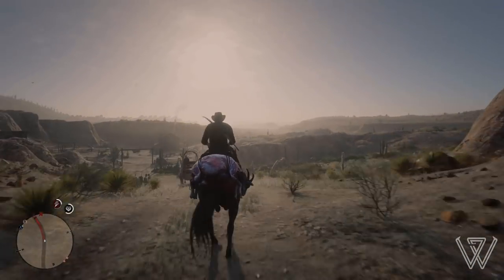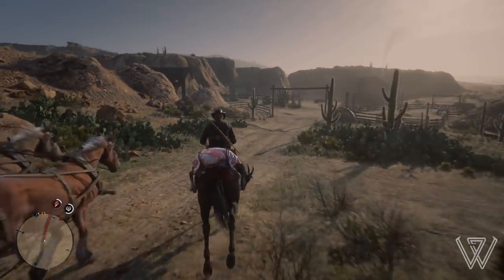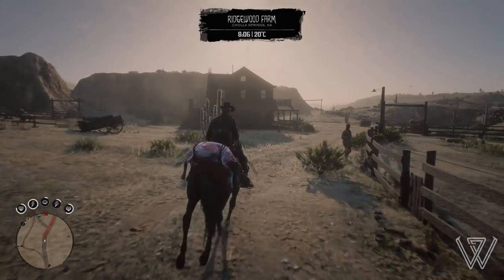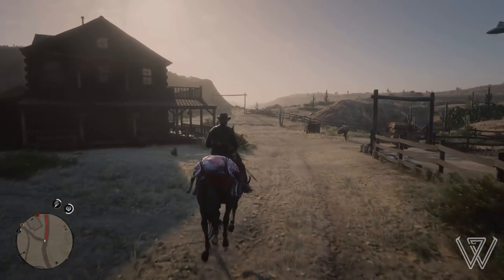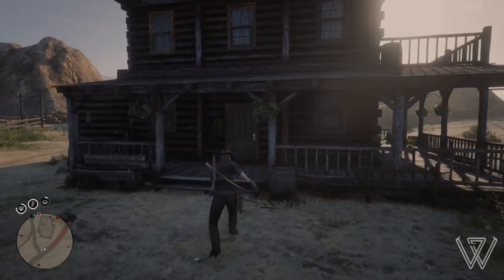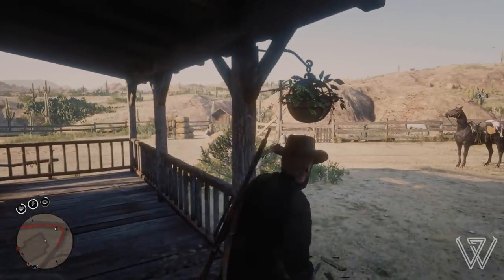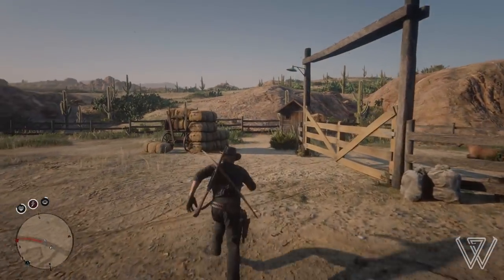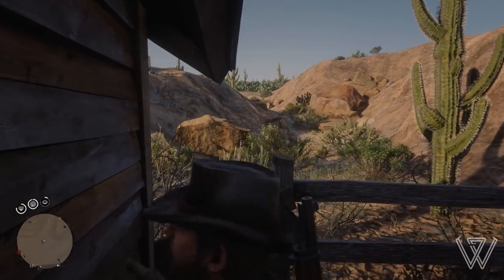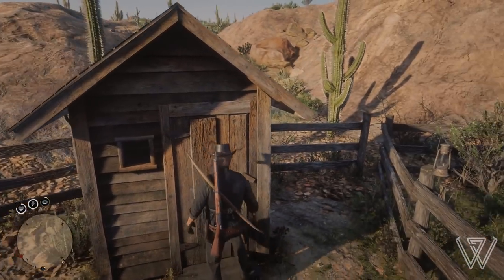Hey, what's going on guys, WatsonKHD here back again with another Red Dead Online video. In this video I'm going to be taking you to five different locations that I personally love using to get easy money, easy ammo, easy food and other essentials. You may know all of these, and if you do I want to apologize, but if you have locations you personally like using that aren't in this video, make sure to share them in the comments below. Without further ado, let's get straight into the video.